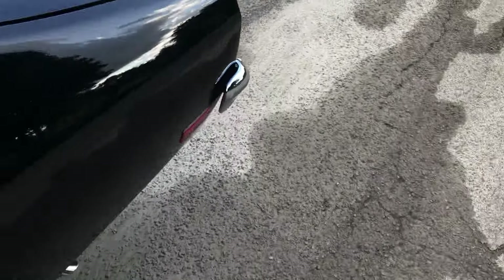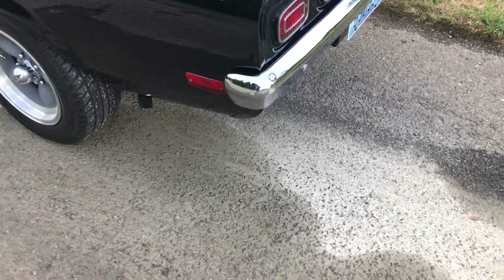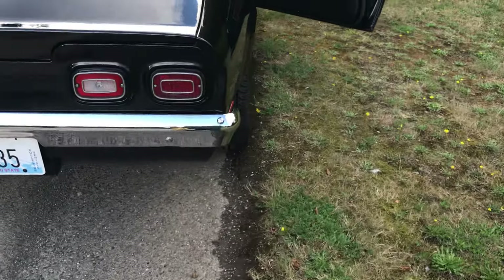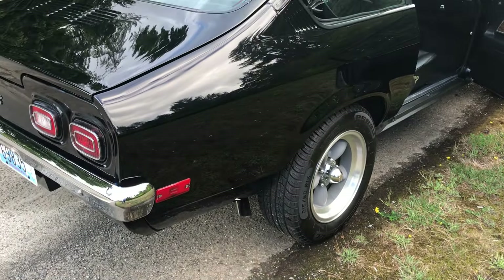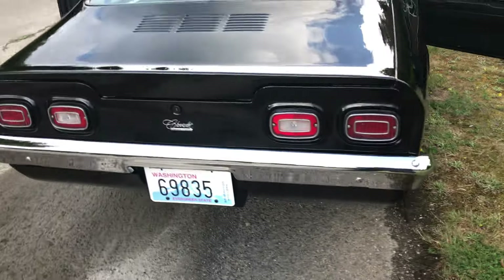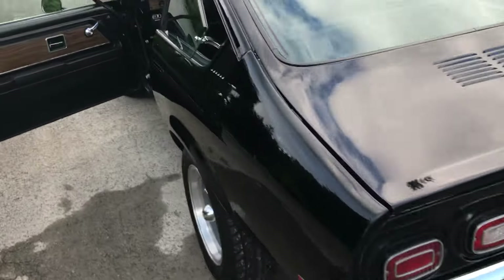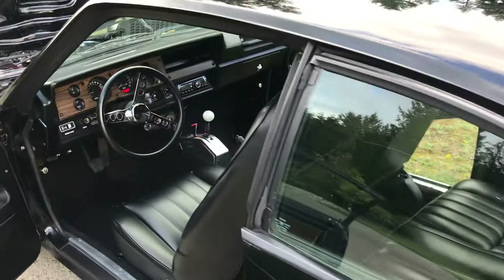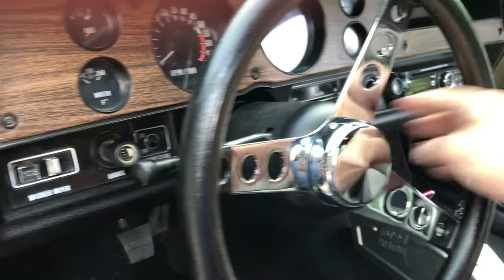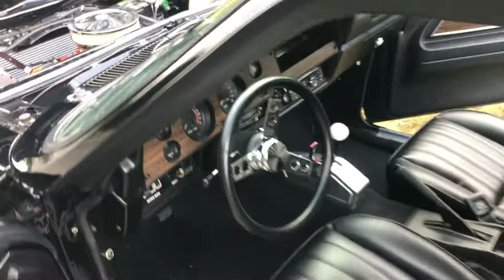I'll just walk around really quick so you can hear the exhaust. She's got a bit of a lope. As you can imagine, it was kind of a trick getting this dual exhaust system underneath this little tiny car that wasn't built for one. But she runs great, got a ton of power, drives awesome.